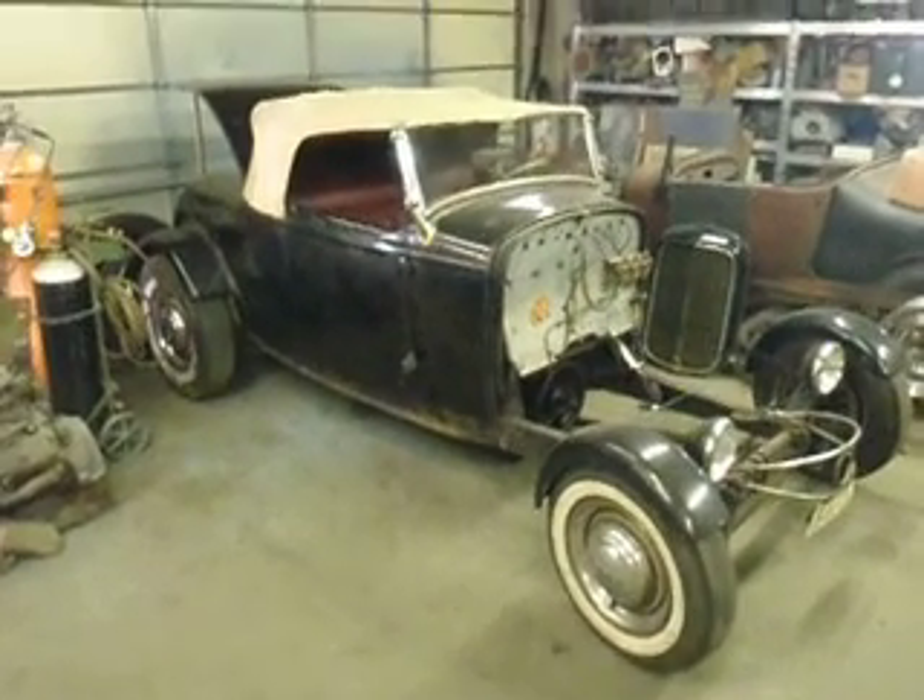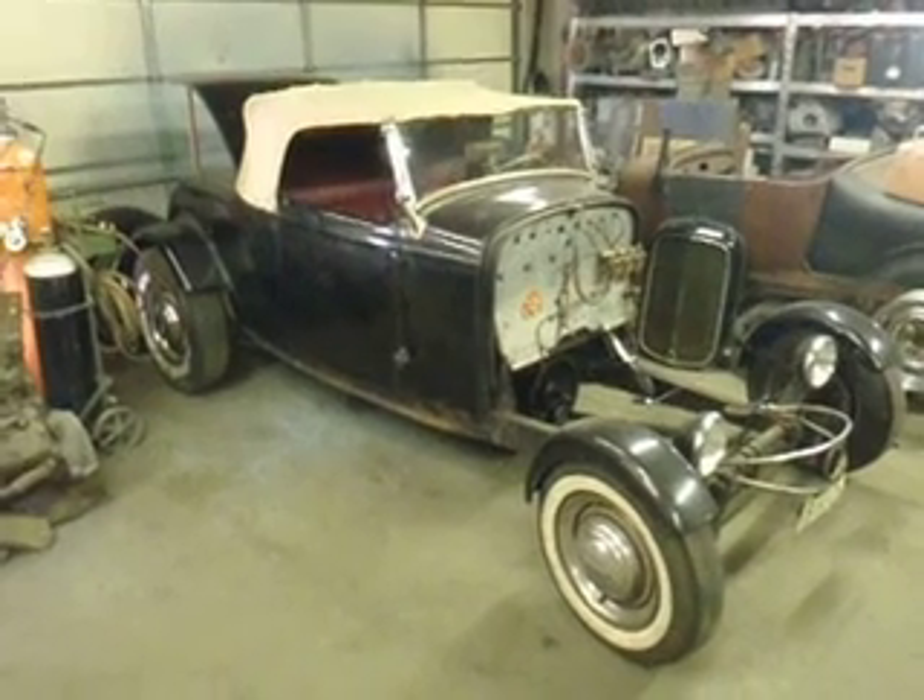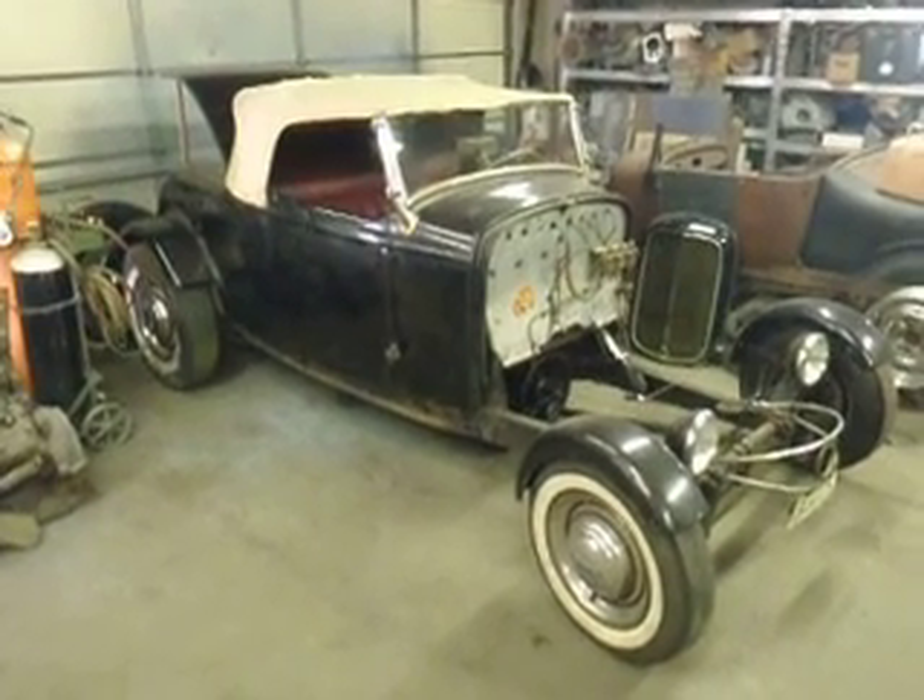So we're going to get going on this one and hopefully have it at the show also, but just mocked up, and then we're going to do the mechanicals in it shortly.